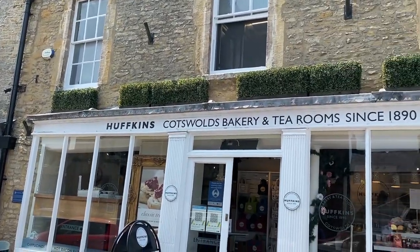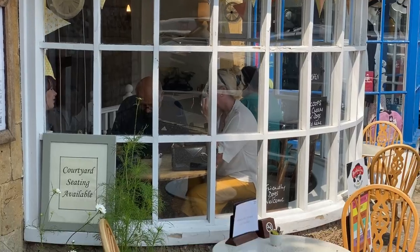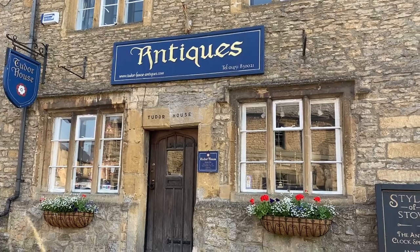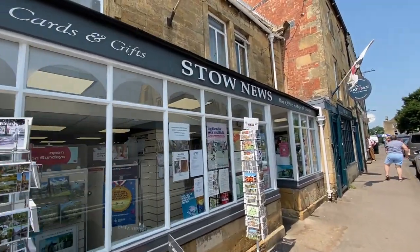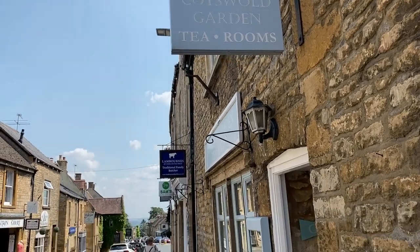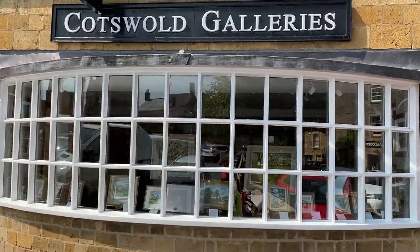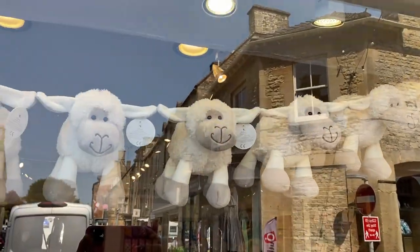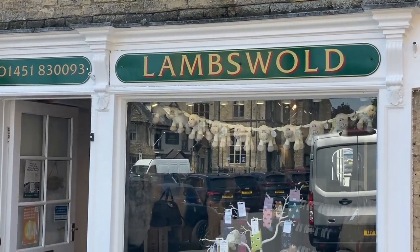Now the industries in Stow are more touristy in nature — hotels, restaurants, antique shops, gift shops, tea rooms, and art galleries. I do have a soft spot for really Cotswoldy little shops like this one though: Lambswold.